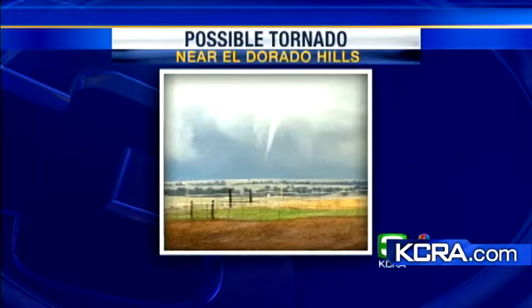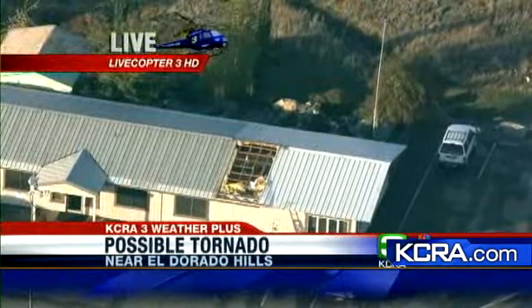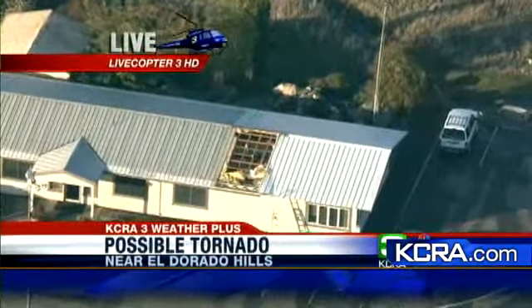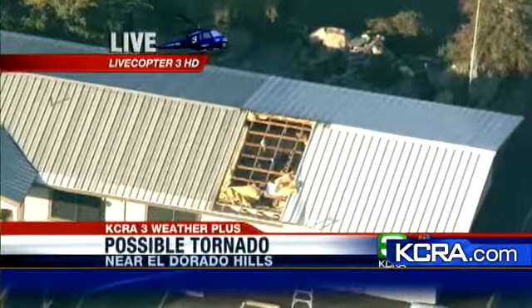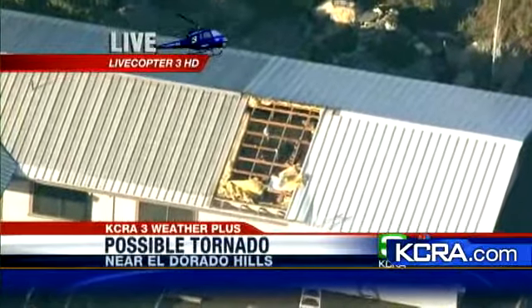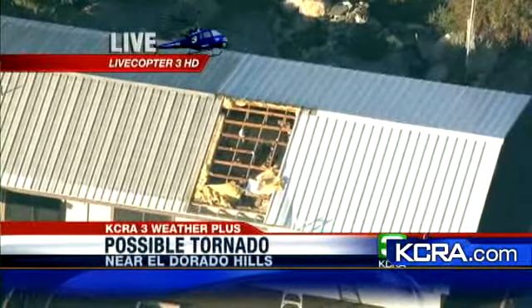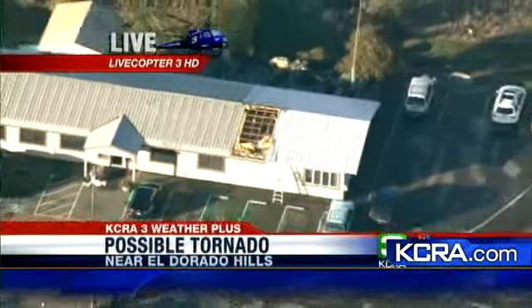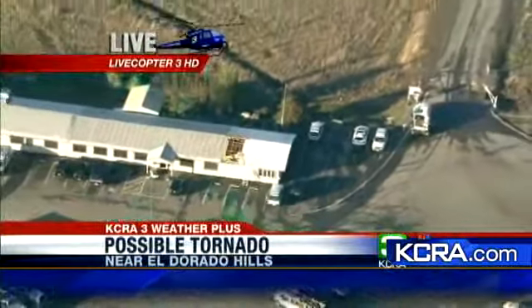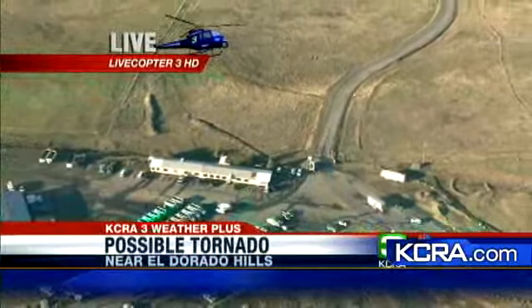Dan Shively is up in Live Copter 3HD over some of the area where we've heard some damage. Dan reports they're about two miles or so south of Highway 50, right off Latrobe Road on a small private road called Wetzel Oviot. At the end of that road is a good-sized industrial complex. The only damage visible was significant — a major part of the roof was torn off, and the panels are nowhere nearby. It's a very flat, exposed area with no trees and shallow rolling hills, so if it was a tornado it would have had nothing to block it. Fortunately, this was the only damage visible so far.